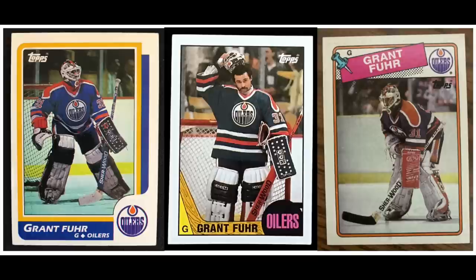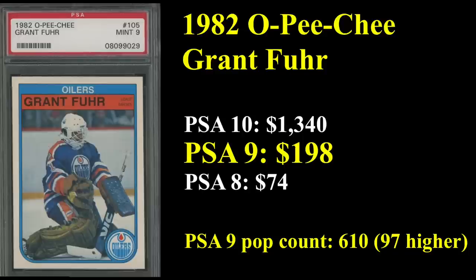Number 17 is one of only two goalies to crack the top 20, and that is Grant Fiore, who is in the Hall of Fame, a two-time All-Star, and won four Stanley Cups with the Edmonton Oilers. He was also the 1987 Vezna winner as the league's top goalie. It's kind of surprising that there are only two goalies in the top 20, but some of the big all-time greats like Martin Brodeur and Dominic Hasek had their rookie cards in the early '90s. His rookie card is from 1982, and the OPG in a PSA 9 sells for just short of $200.